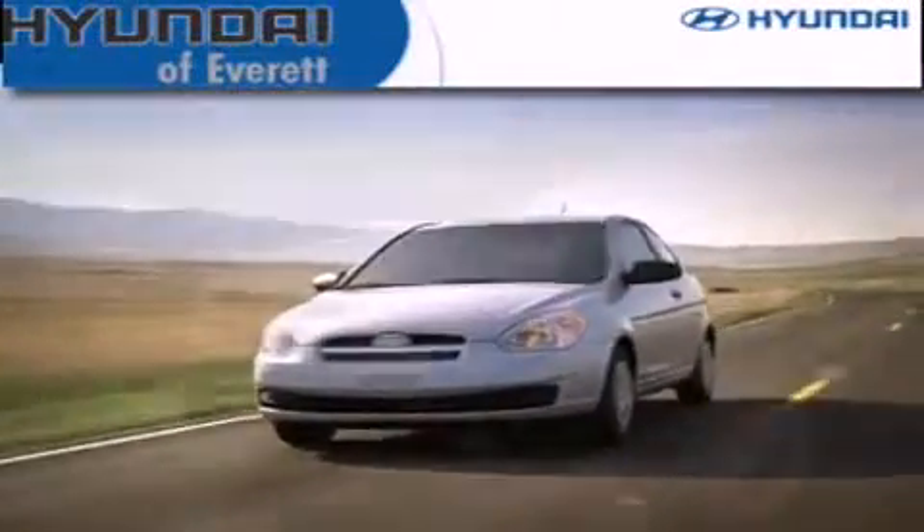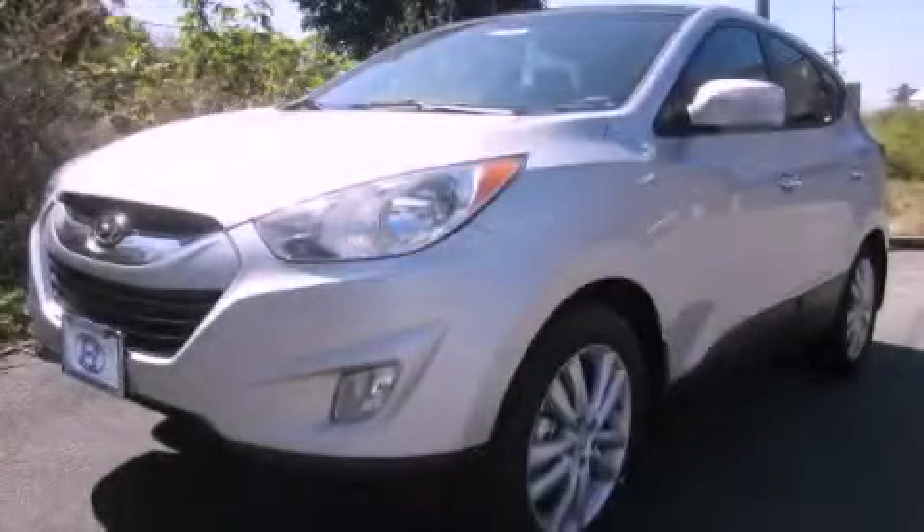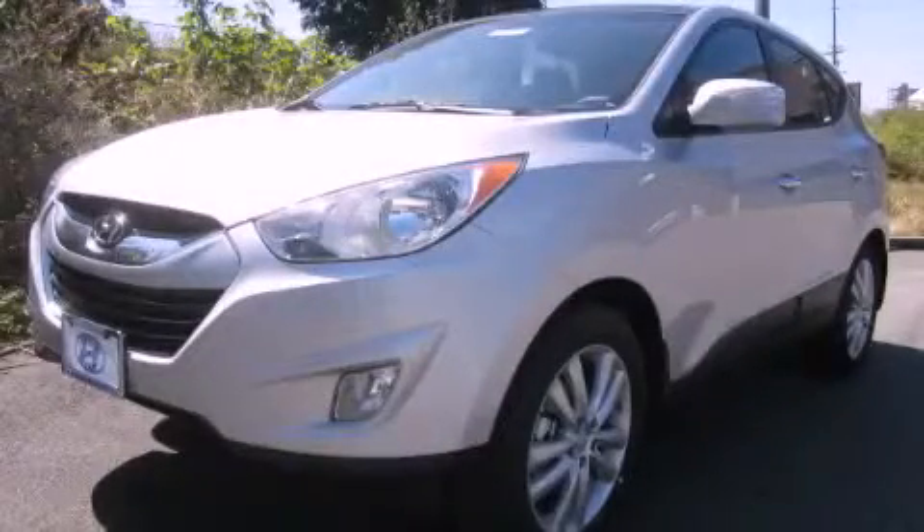Another fine vehicle offered by Hyundai of Everett. This is a brand new 2013 Hyundai Tucson — safety, space, and comfort.